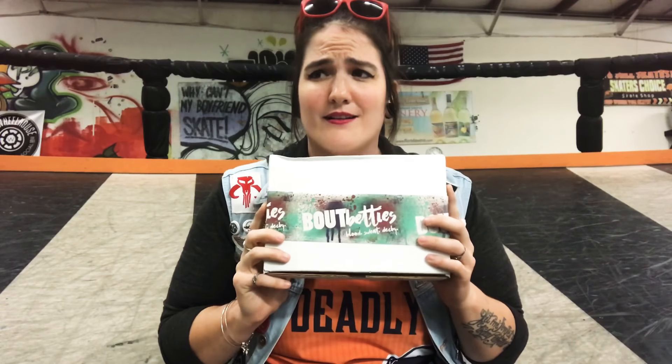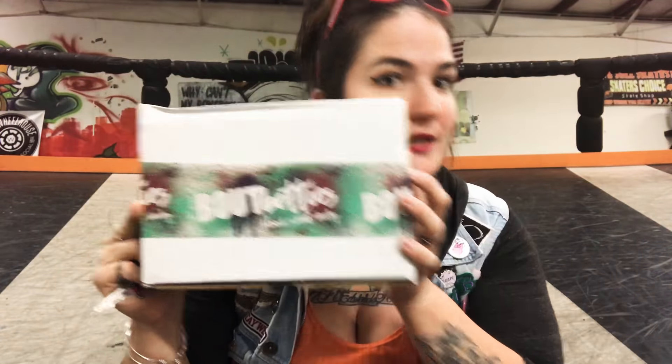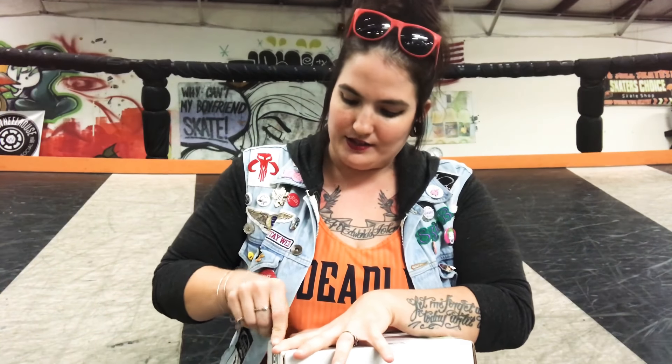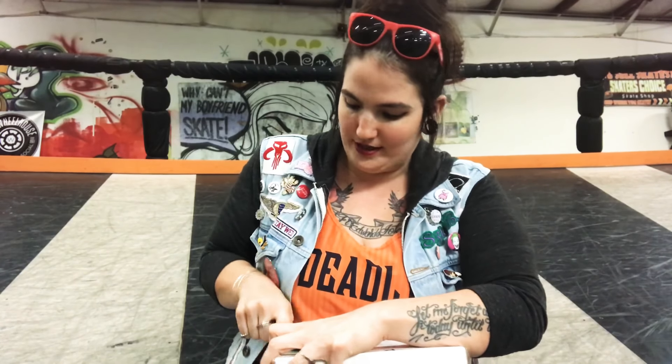So without further ado, I'm going to go ahead and tear into this thing because it got sent to my doorstep at like 2 o'clock this afternoon and I've been absolutely dying to get into it. As you can see, beautiful Bout Betty's box — you can be a Betty too. Alright, using my house keys to open it. I have a little second to do this video before my wonderful team comes in and starts their Monday night practice, so I need to try to get through this as quick as I can. My keys are not doing me a service right now — I think I need to get a specific letter opener just for my Bout Betty's boxes.